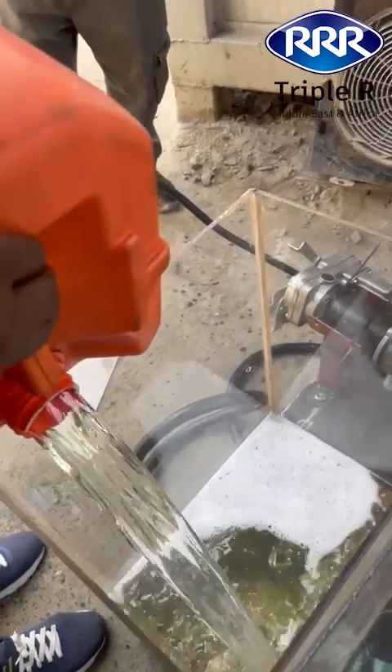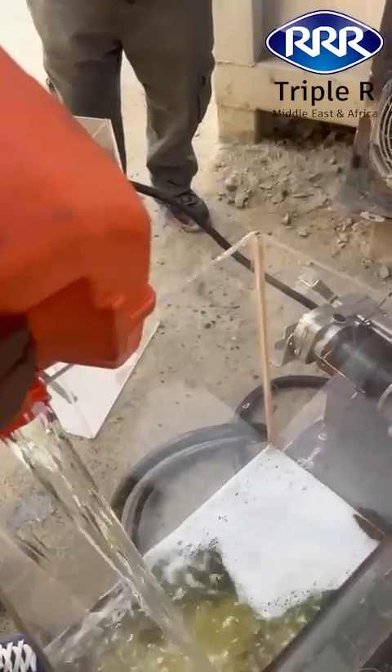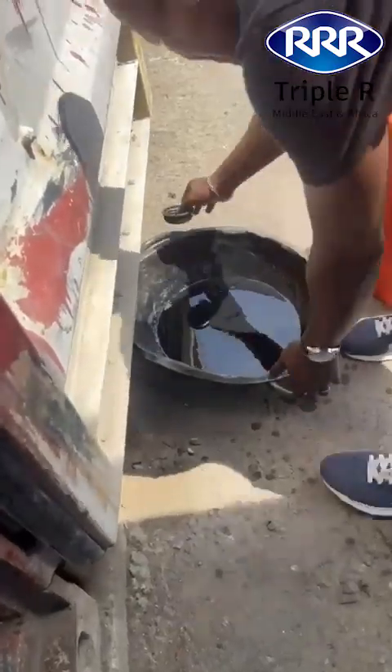Next, we poured that same diesel into a testing bucket, but this time we added water and even burned oil to heavily contaminate it.